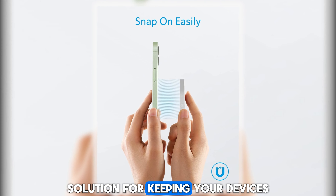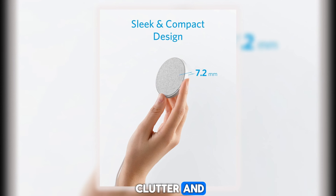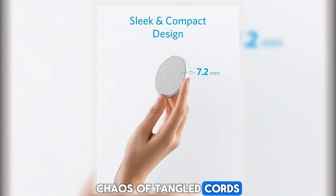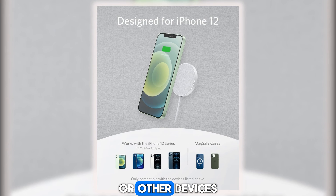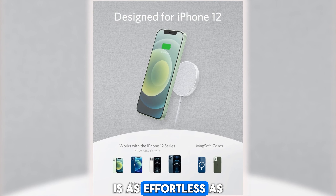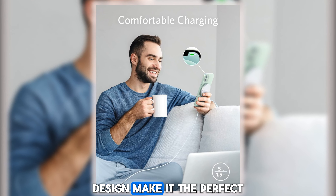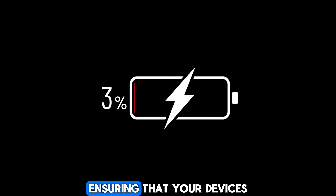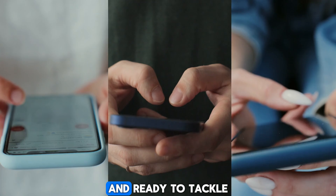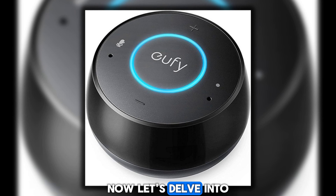Let's now turn our attention to the Sleet Charge Wireless Charging Pad, a stylish and convenient solution for keeping your devices powered up and ready to go at a moment's notice. Say goodbye to the clutter and chaos of tangled cords — with the Sleet Charge, charging your compatible smartphone or other devices is as effortless as placing them on the pad. Its fast charging capabilities and minimalist design make it the perfect addition to any desk, nightstand, or countertop.